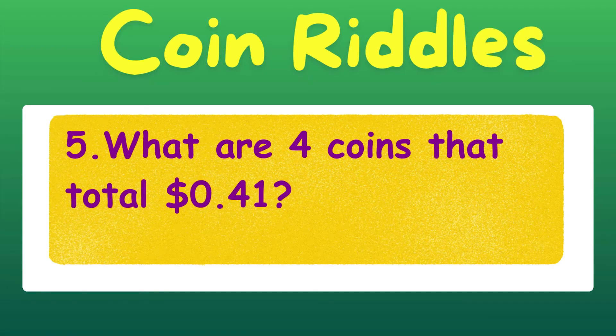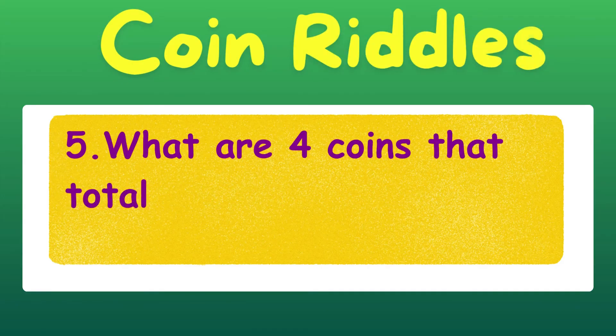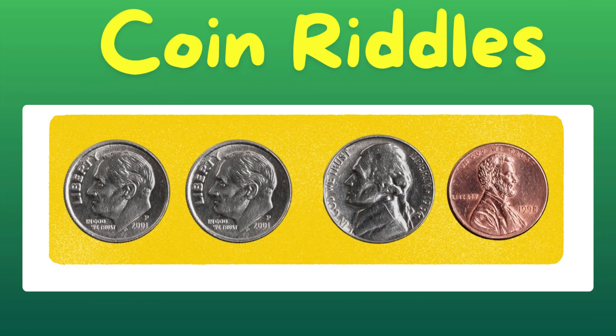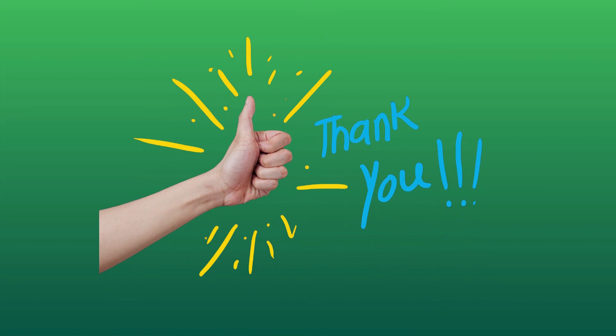What are four coins that total 41 cents? A quarter, a dime, a nickel, and a penny. What are four coins that total 26 cents? Two dimes, a nickel, and a penny. Great job, guys.